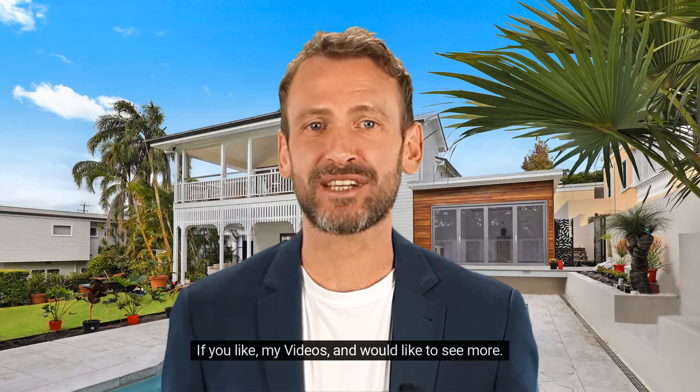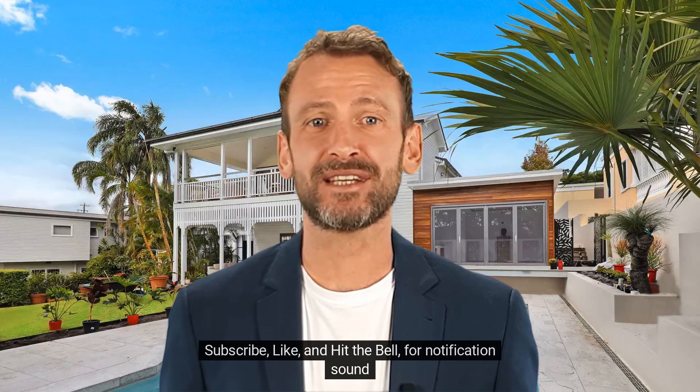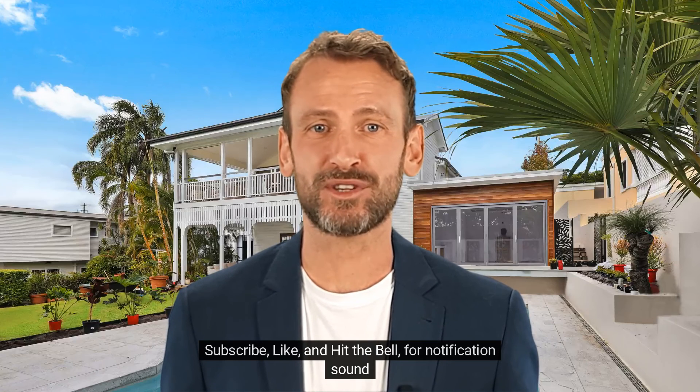If you like my videos and would like to see more, please subscribe, like, and hit the bell for notification sound.